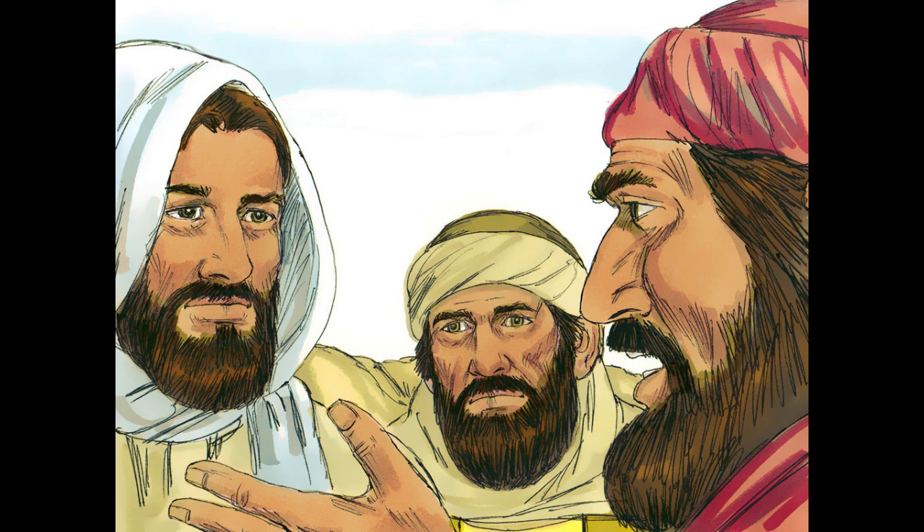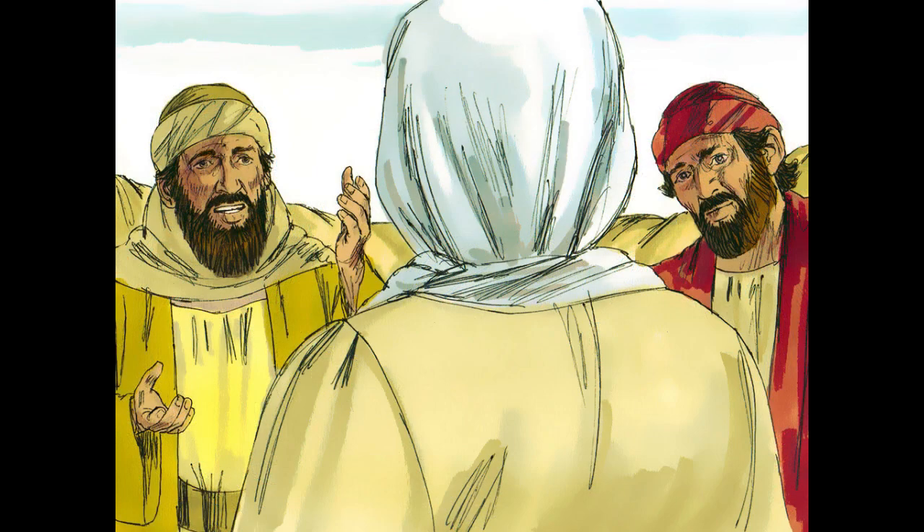Yes, and besides all this, it is now the third day since these things happened. Moreover, some women of our company amazed us. They were at the tomb early in the morning, and when they did not find his body, they came back saying that they had even seen a vision of angels who said he was alive. Some of those who were with us went to the tomb and found it just as the women had said, but him they did not see.